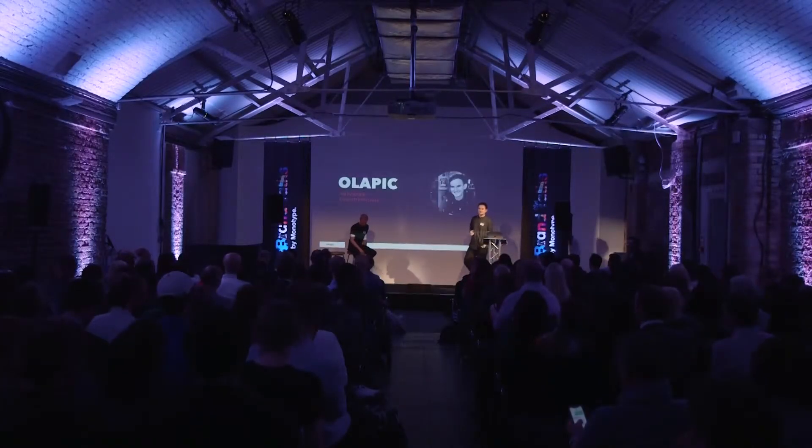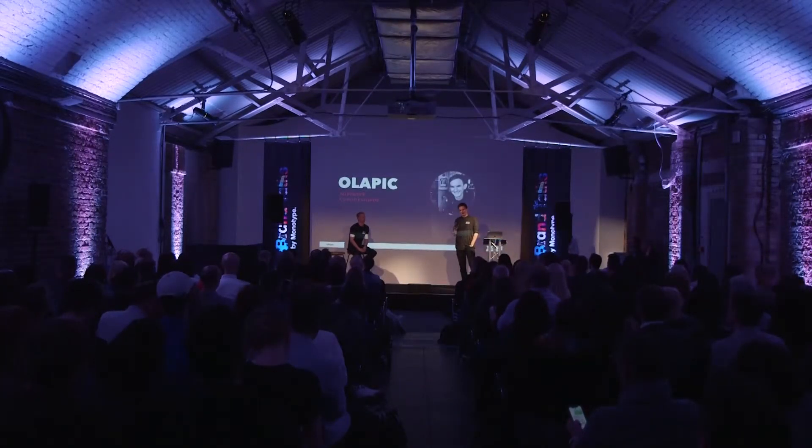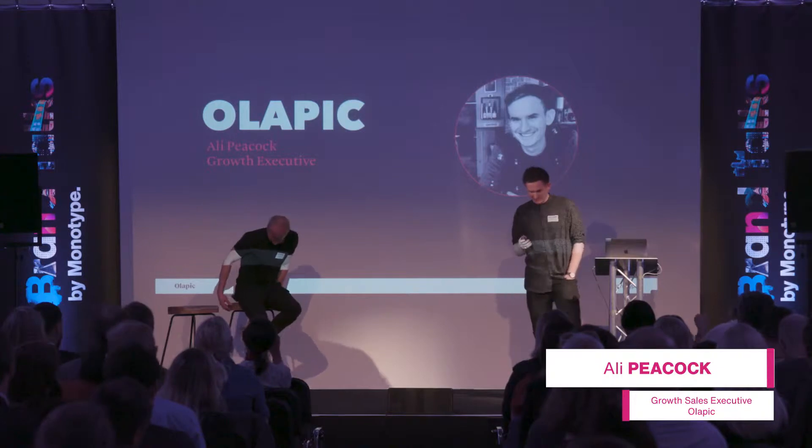In terms of an agenda today, I'll give a brief overview of who Olipik are and how we help brands from a visual perspective. Then I will hand over to Jason and he will take a little bit of time to talk through the last couple of years in terms of how things have worked for IKEA from a visual perspective and what things mean to them now.